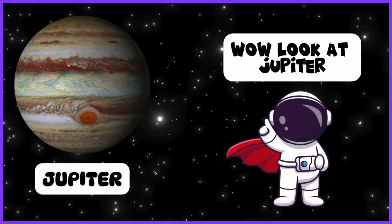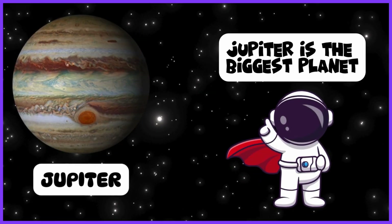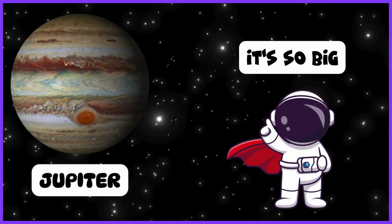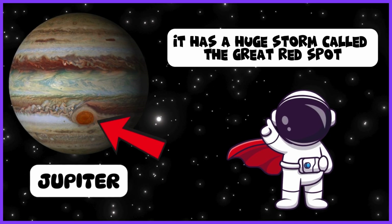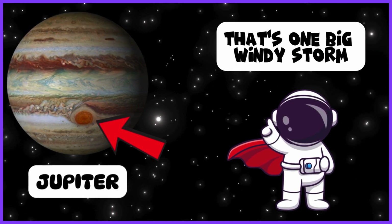Whoa! Look at Jupiter! Jupiter is the biggest planet. It's so big, it has a huge storm called the Great Red Spot. That's one big windy storm.